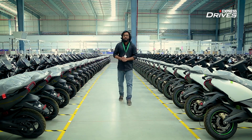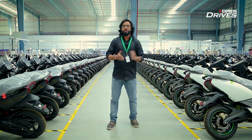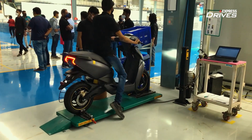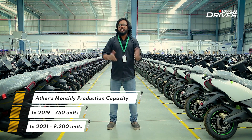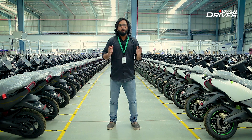That was all about the manufacturing process of Ather electric scooters and the company's new Hosur production facility. From making one scooter in nine days to currently producing 9,200 units a month, Ather Energy has come a really long way in vehicle manufacturing. The demand for the company's scooters is quite overwhelming in the market, and this new factory will certainly help meet the increasing demand. It feels great to see an Indian manufacturer coming this far in the EV two-wheeler space, working dedicatedly in this direction while taking the Make in India mantra very seriously.